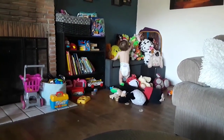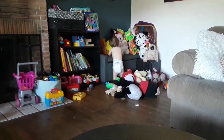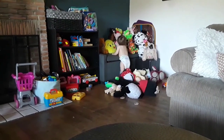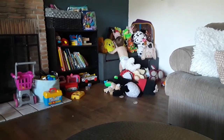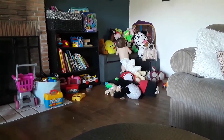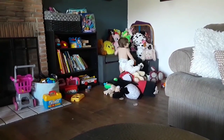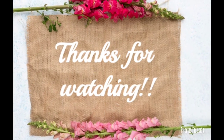Carter Dean, what are you doing? Mommy just cleaned that up! Thank you guys so much for watching, and I'll see you in my next one.